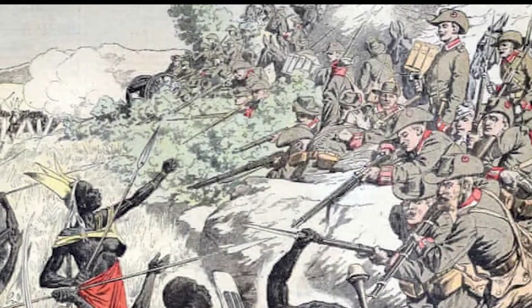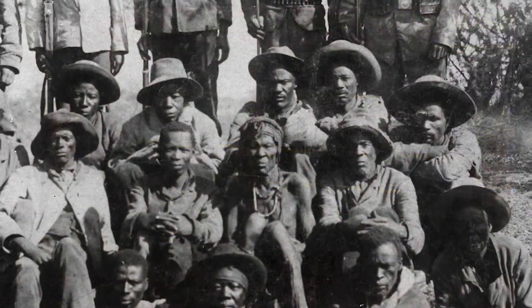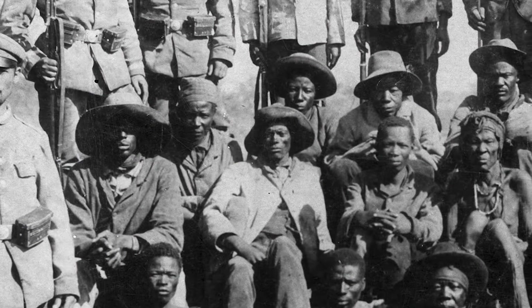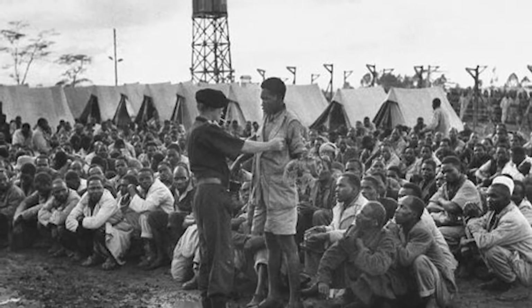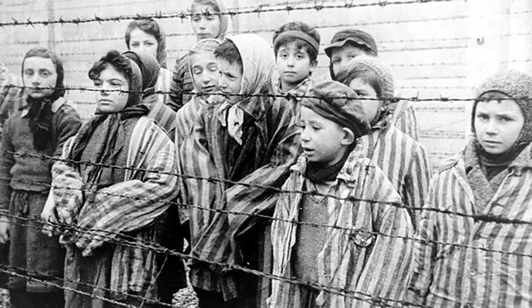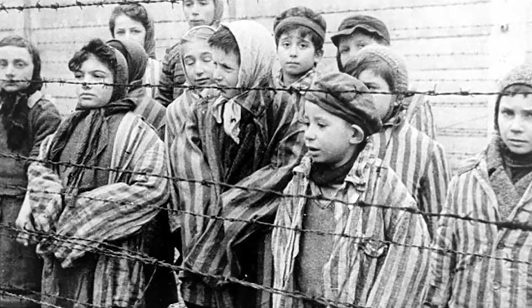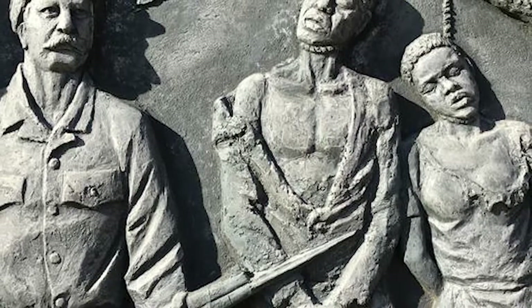The Herero and Nama peoples rebelled against German colonial rule from 1904 to 1907. In response, the commanding officer ordered annihilation of the Herero and Nama people. This was done through battle, starvation and thirst in the Omaheki Desert, forced labour, malnutrition, sexual violence, medical experiments, and disease in concentration camps. Many historians consider this act as the first genocide of the 20th century and a foreshadowing of the Holocaust. Approximately 80% of the Herero and Nama people were killed.